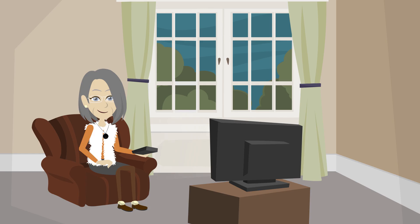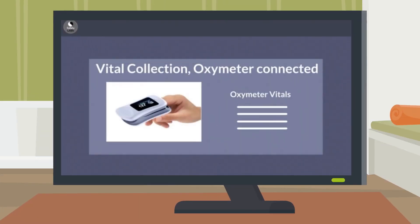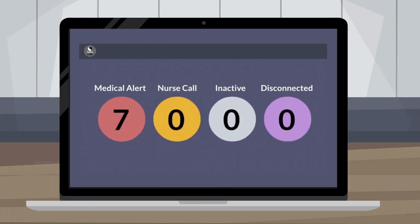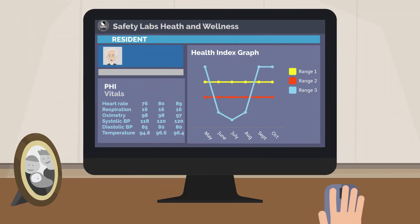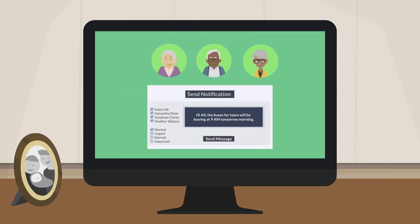Enables residents to collect vitals using simple-to-follow instructions. Offers built-in early warning analytics ensuring you deliver the right care at the right time. Allows you to remotely monitor residents' wellness status from one site, and message one or more residents simultaneously.